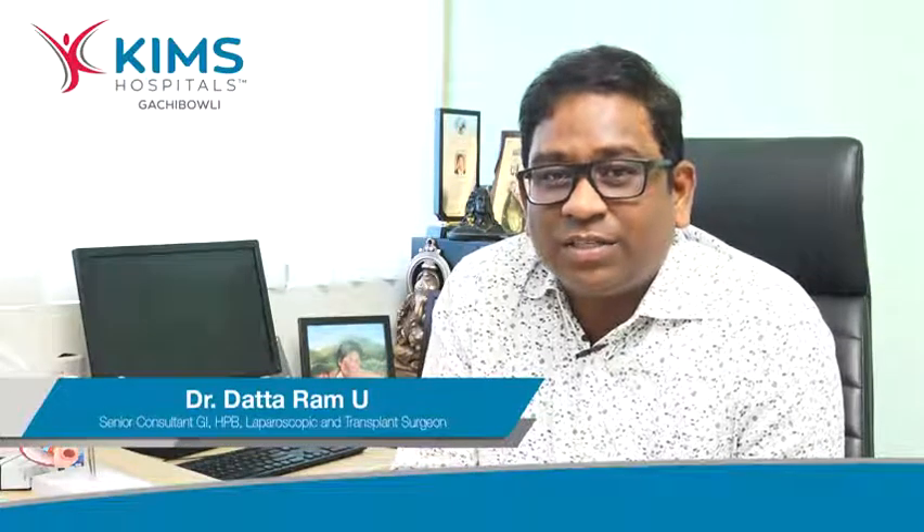Hi, I am Dr. Datharam. I am a surgical gastroenterologist and a GI HPB oncosurgeon, advanced laparoscopic surgeon at Kim's Hospital, Gachibowli, Hyderabad.